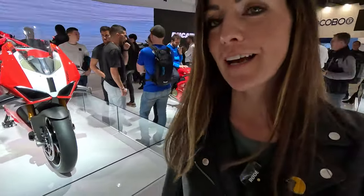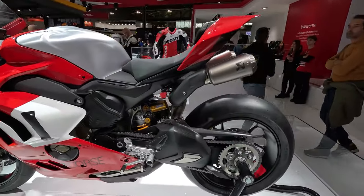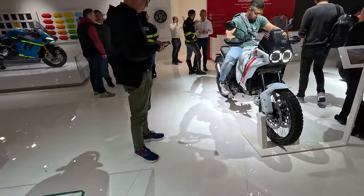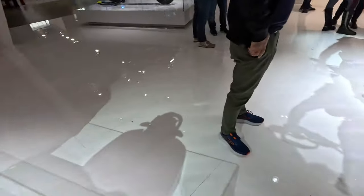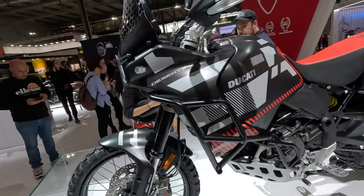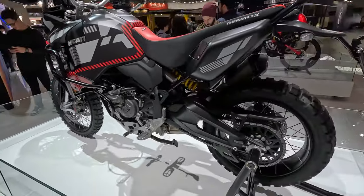The new Panigale V4R, which they made to compete in the World Superbike — but of course if you want to, you can also buy it as a normal customer. And we have a new Ducati Desert X in black. Before they only had it in white, and I've already tried it out — check out that video. Now we have this quite sporty-looking black, white, and red finish.